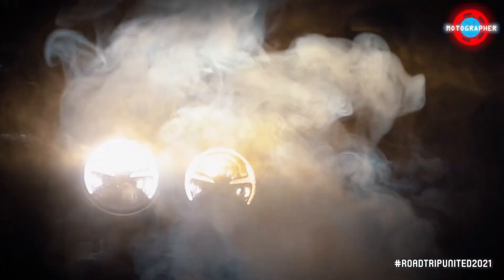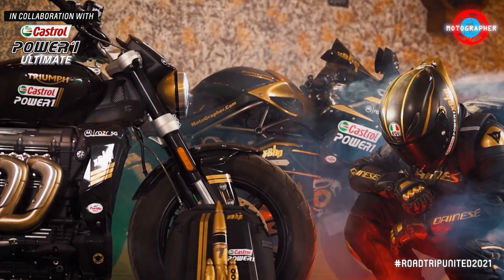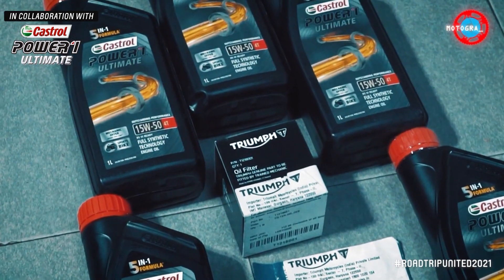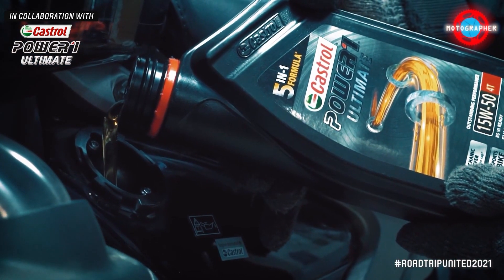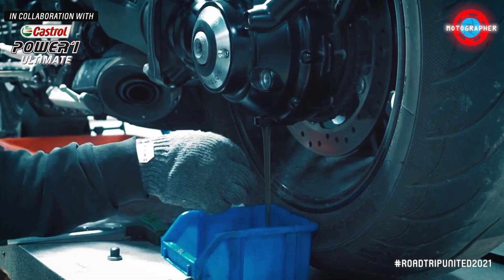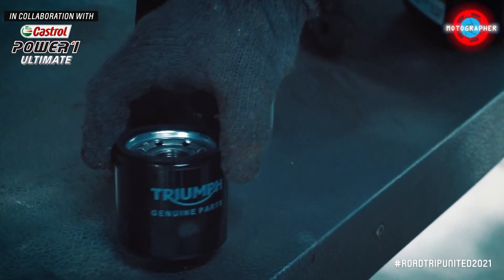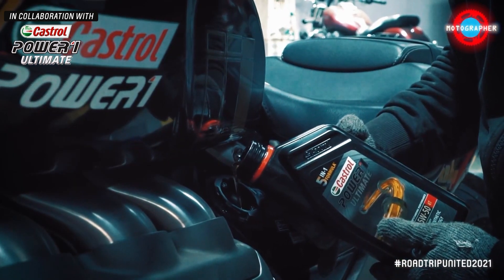The high point for me was the Rocket 3R. I created an elegant black and gold color scheme to match my long-time supporters and their fantastic new offering in engine oils — the Castrol Power 1 Ultimate. Castrol is also the official recommended oil by Triumph. While I use Castrol Power 1 Ultimate variants in all my motorcycles, it was a no-brainer which one would go in this.